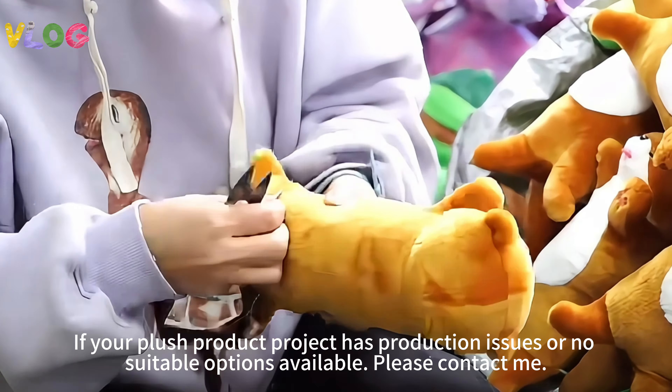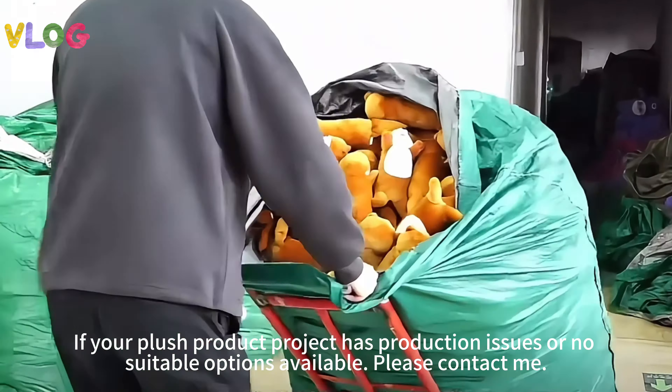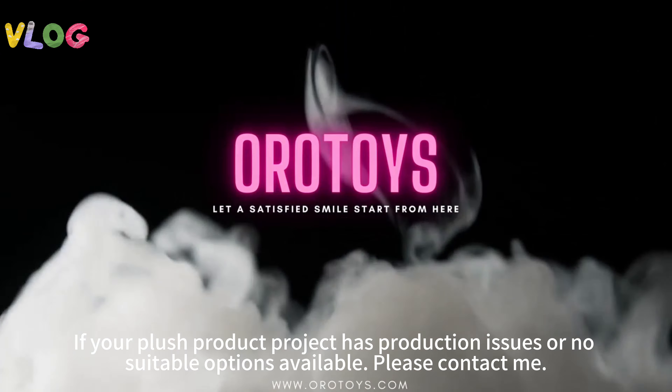If your plush product project has production issues or no suitable options available, please contact me.